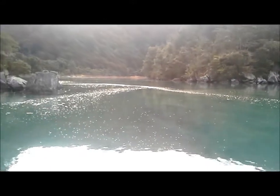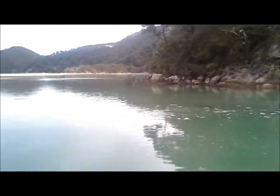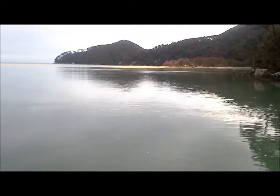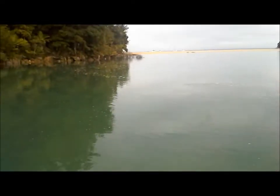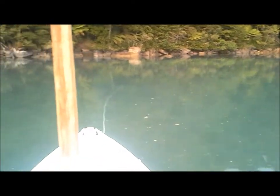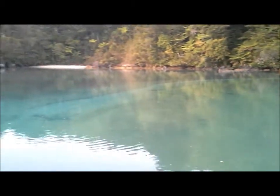This is Bark Bay Estuary. I'm sort of up the back of it, just in the tidal zone. There's Bark Bay out there, so I'll go out there tomorrow morning and head back to Nelson. Put in here and just camp in this little cove — it's wonderful.